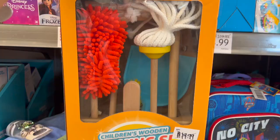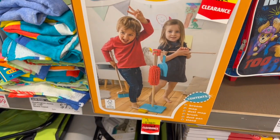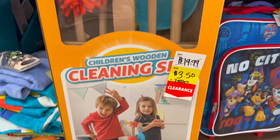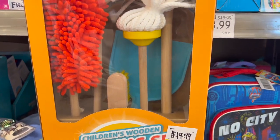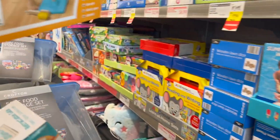I love this — it's the children's cleaning set. You get the broom, mop, dust mop, brush, dustpan and stand. It was $19.99 and it's down to three dollars and fifty cents, so I'm definitely going to grab this for the toy drive. I don't know if kids want to play with this, but I think it's adorable for $3.50.